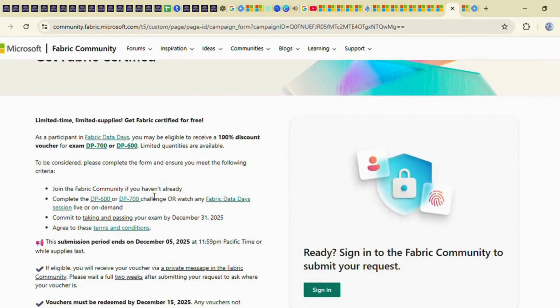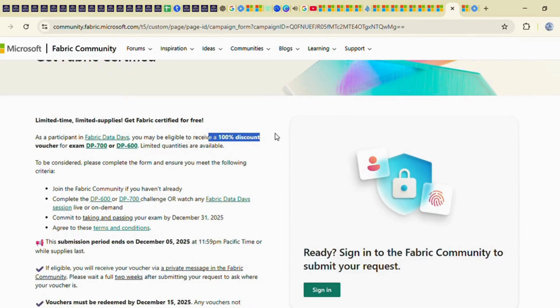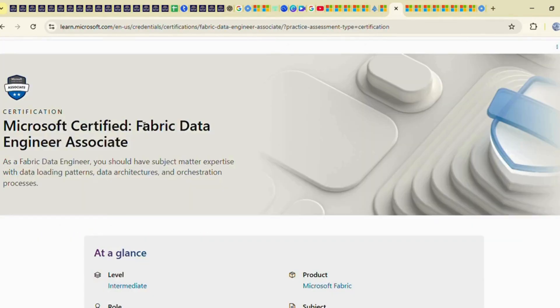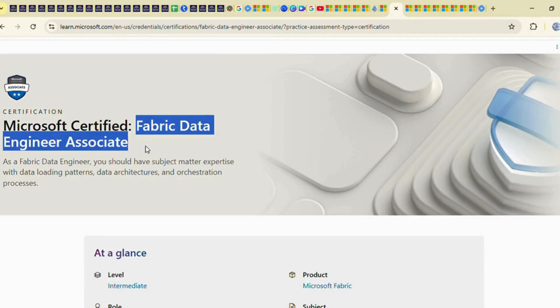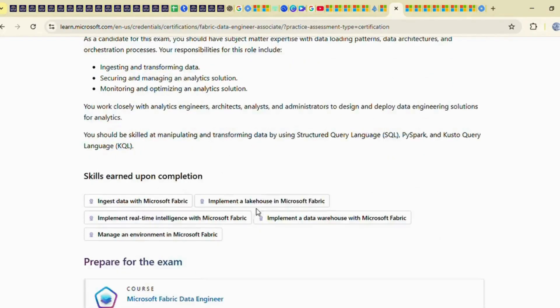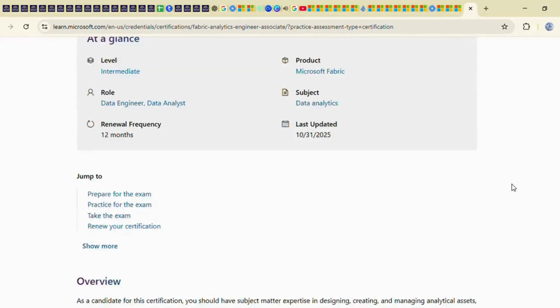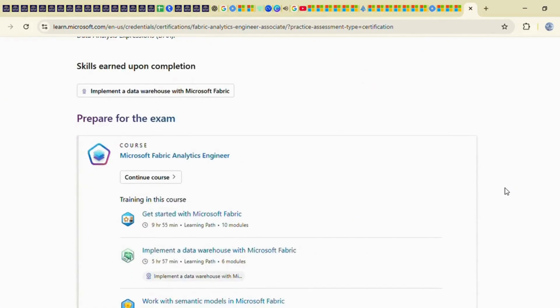Now, let's talk certifications. You can get a 100% discount on the DP600 and DP700 certifications. The Fabric Data Engineer Associate certification usually costs around $165 but you can get it for free. Similarly, the Fabric Analytics Engineer certification is also available at zero cost.